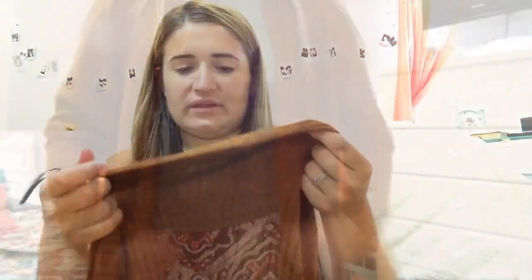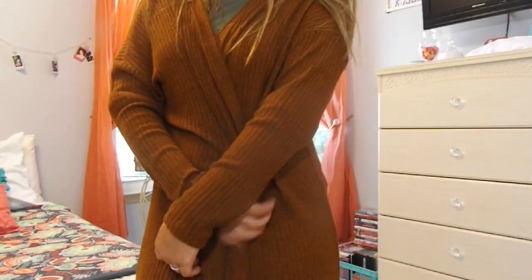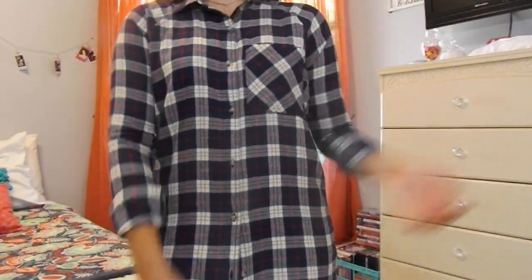From Forever 21, I got this sweater. It's a super cute fall color — this color just reminds me of fall. It's an open cardigan in this orange color. I got it for $7.99 and it's a small. Also from Forever 21, I got this shirt for $10.99. It's just a flannel, but it's long. I think this would be super cute over some leggings with my Sperrys.